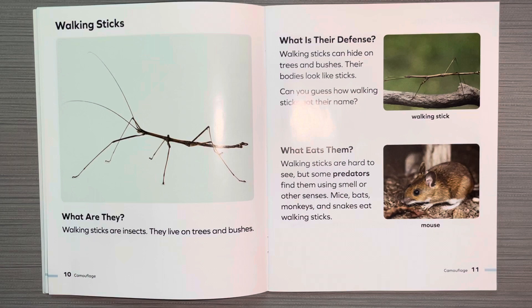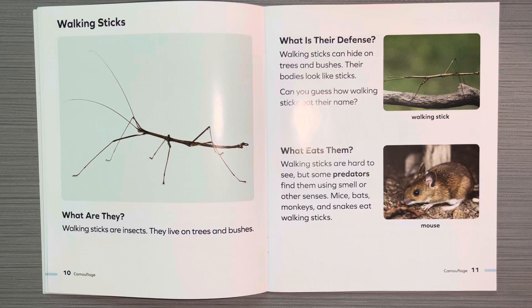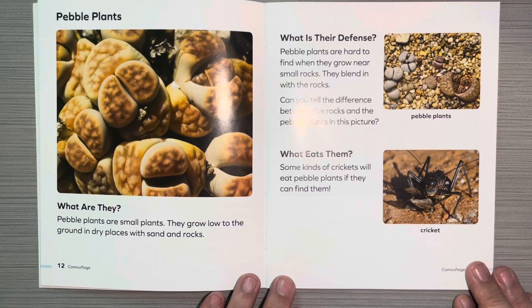Walking stick. What are they? Walking sticks are insects. They live on trees and bushes. What is their defense? Walking sticks can hide on trees and bushes. Their bodies look like sticks. Can you guess how walking sticks got their name? What eats them? Walking sticks are hard to see, but some predators find them using smell or other senses. Mice, bats, monkeys, and snakes eat walking sticks.